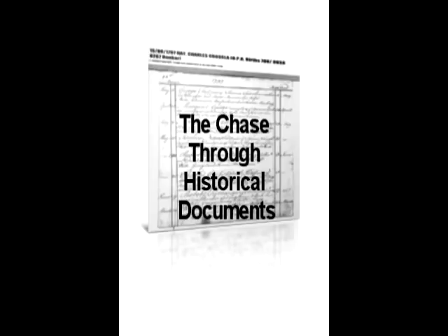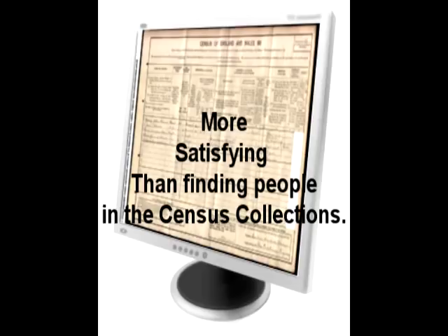For me, there's the sheer excitement of the chase through historical records. Take it from me, trips to the county record offices, the National Archives, and the Society of Genealogists is fun. There's the detective work that has to be done that finally provides the clue which reveals one more generation of my family. All of this can be so much more satisfying to achieve than just finding great-grandparents in the census collection online.